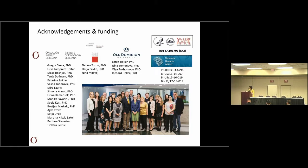I would like to acknowledge the group from the Institute, the veterinary faculty, and some of the studies on the preclinical level were also done with colleagues from Old Dominion University with the funding of the Arrow 1 project. Thank you for your attention.